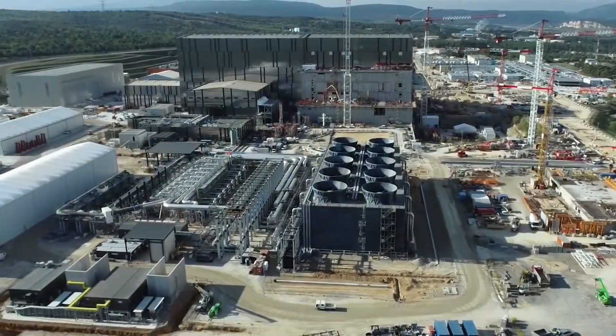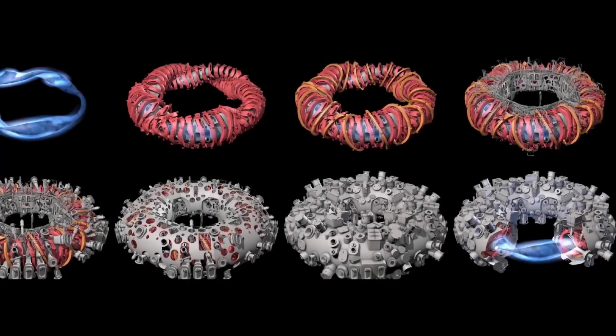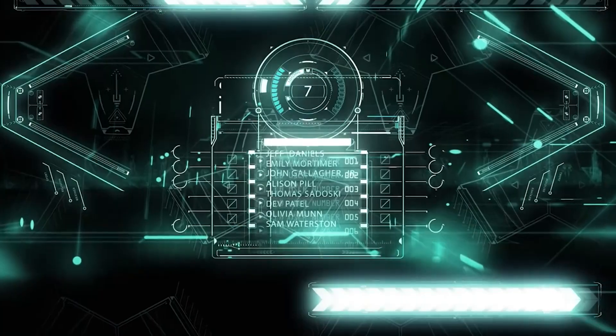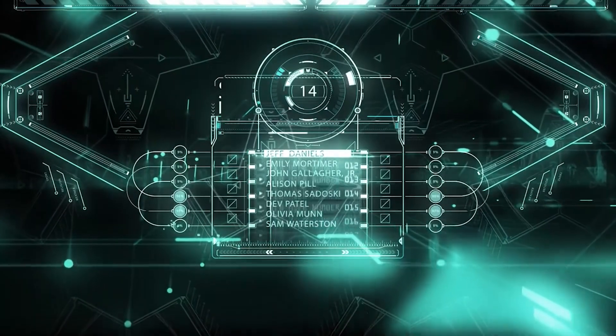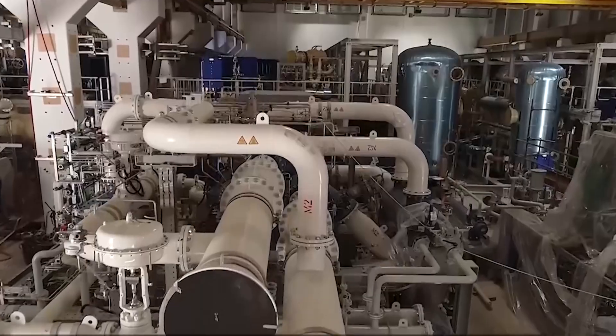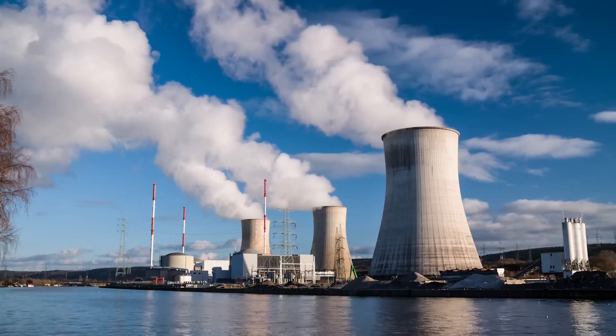If W7X performs as well as or better than a Tokamak of the same size, fusion researchers may have to rethink where their field is going. People from Tokamak are waiting to see what will happen. People all over the world are excited about W7X, says David Anderson, an engineer at the University of Wisconsin in Madison.